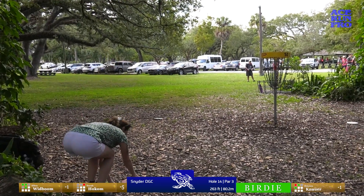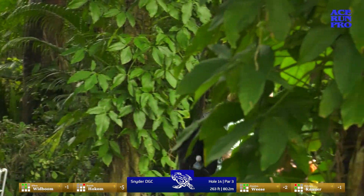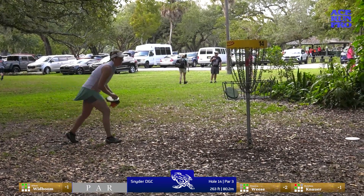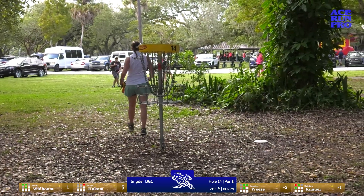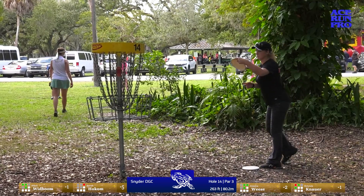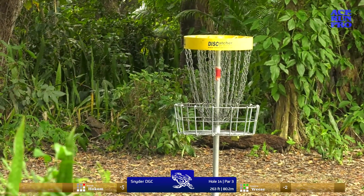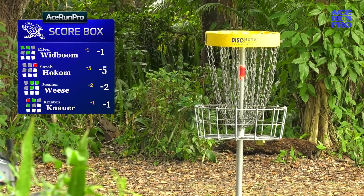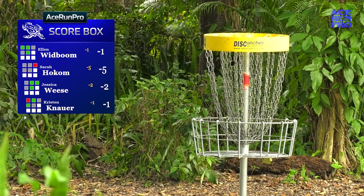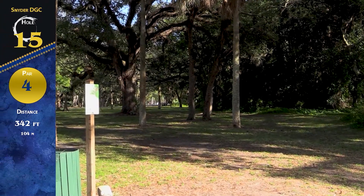Jess with another birdie! Jess with three birdies already in the back five — she has turned it on. Ellen also matching those three birdies. It's straightforward but a lot comes into play with the ceiling; any early kicks and you're screwed. Now everybody's under par — yay, let's go!